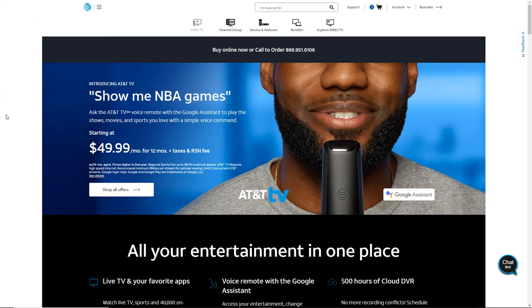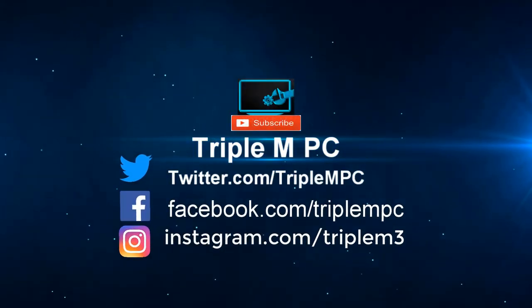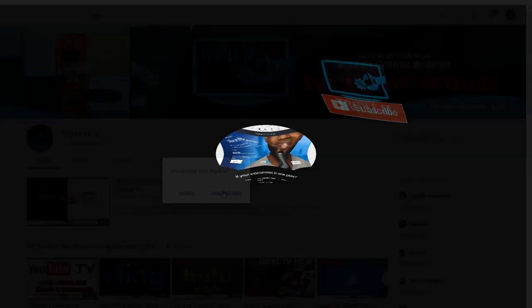Welcome back everyone, Triple M here, today talking about the new streaming service from AT&T. We know about AT&T TV Now — a couple days ago AT&T launched AT&T TV, which they own alongside AT&T TV Now. They're moving away from AT&T TV Now and focusing their attention on AT&T TV. In this video I'm going to go through what's available, what devices are supported, how much it costs, and what packages are available.